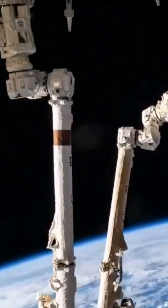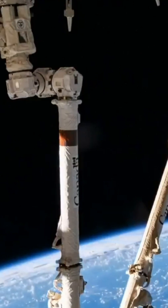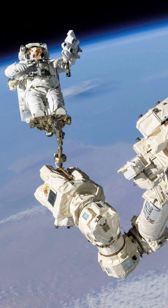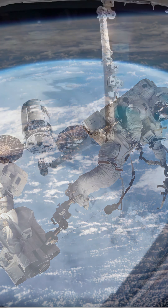The Canadarm2 is a sophisticated 17-meter robotic arm designed for operation on the International Space Station, ISS. Developed by Canada, this advanced piece of technology plays a vital role in the daily functioning and maintenance of the ISS. One of its main functions is to facilitate spacecraft docking for safe cargo and crew transfers.